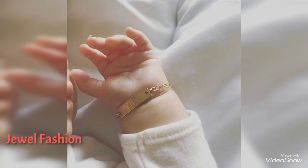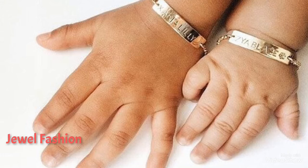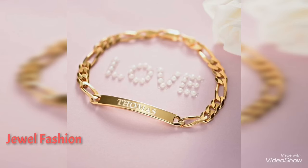You can also see some bangles have a queen-shaped design on them. You can also see some single initial bracelets as well.